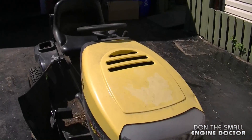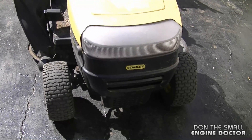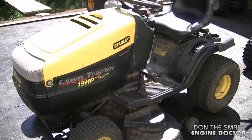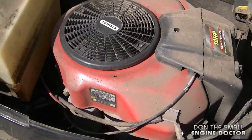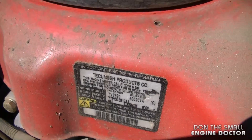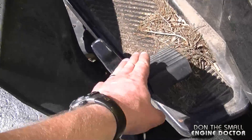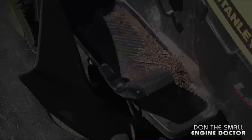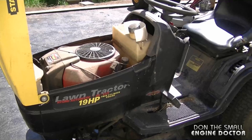Here's a tractor brand I don't see in the shop too often — a Stanley tractor, which I think is actually made by Murray. It looks well built and has a Tecumseh V-twin engine, which is also very rare to see. This one is hydrostatic with a foot pedal. Please comment and let us know if you've seen one of these yourself. That'll be it for today's video — thanks for watching and have yourselves a great weekend.